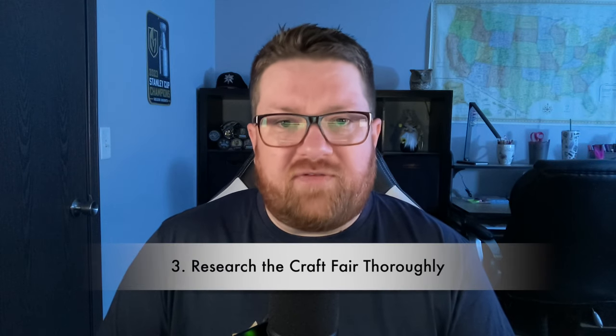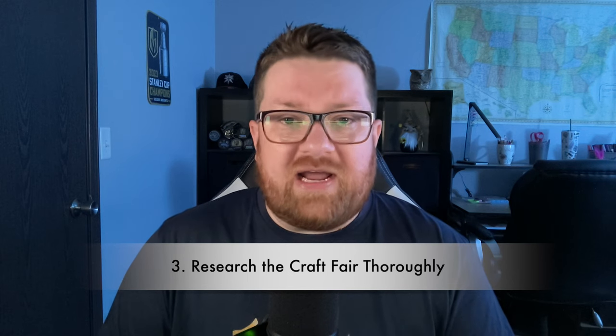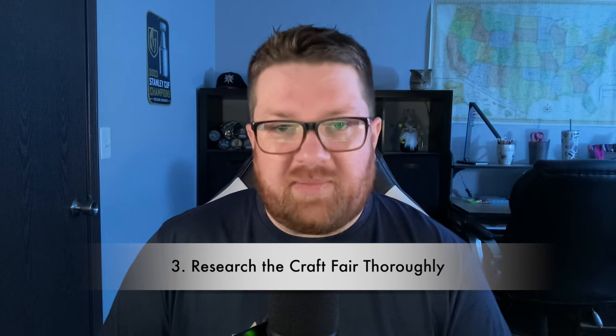Tip two: consider a craft fair that aligns with your style, your product range, and your ideal demographic of shoppers. Consider where the event is held and whether the majority of shoppers will have interest in your items. Tip three: research the craft fair thoroughly before you register. Find out if the event has a social media page and scroll through the comment section to see posts from previous vendors or shoppers.